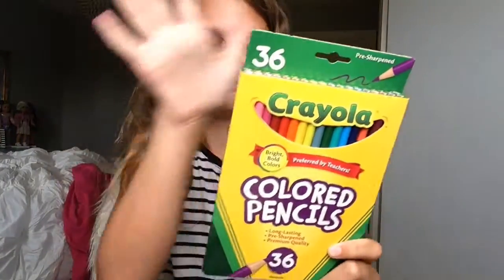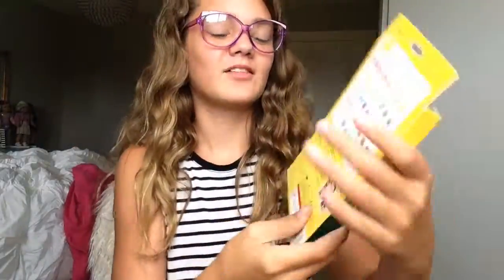I got a 36-pack of colored pencils. I am so happy — look how many colors there are. I am so happy about these.